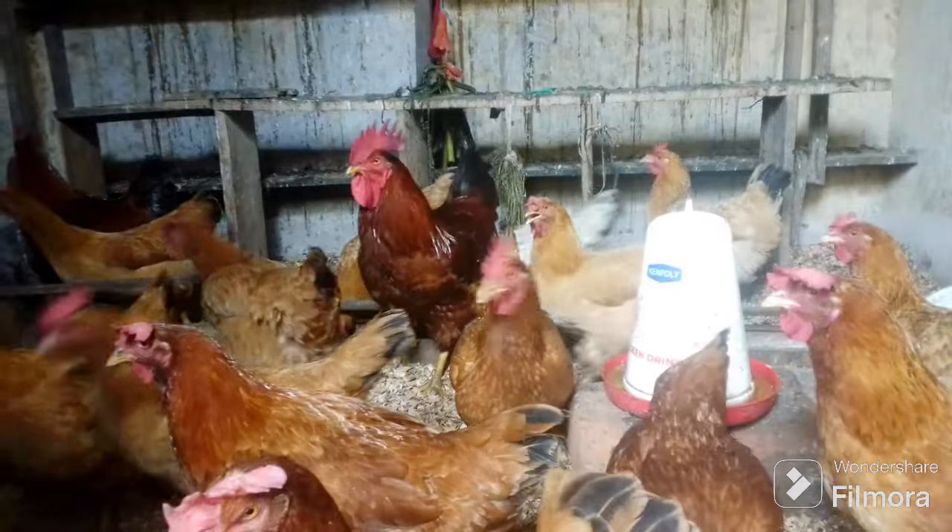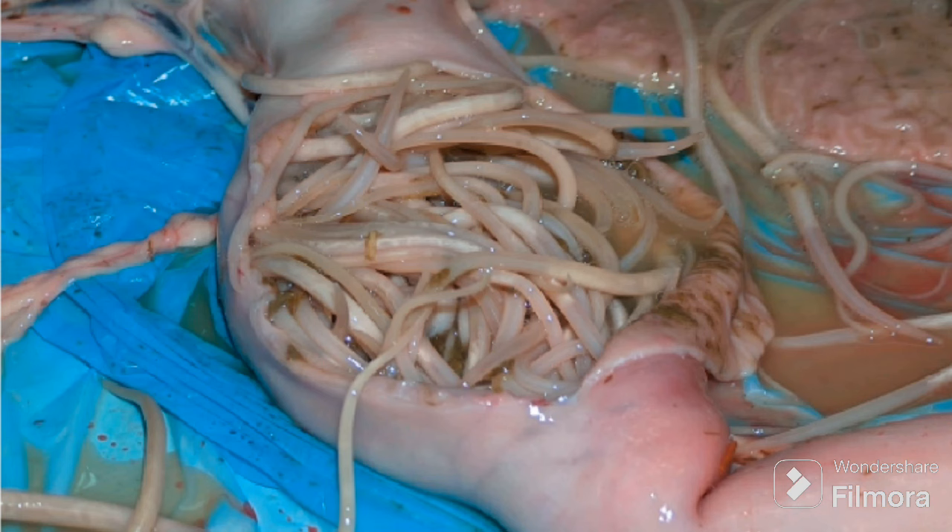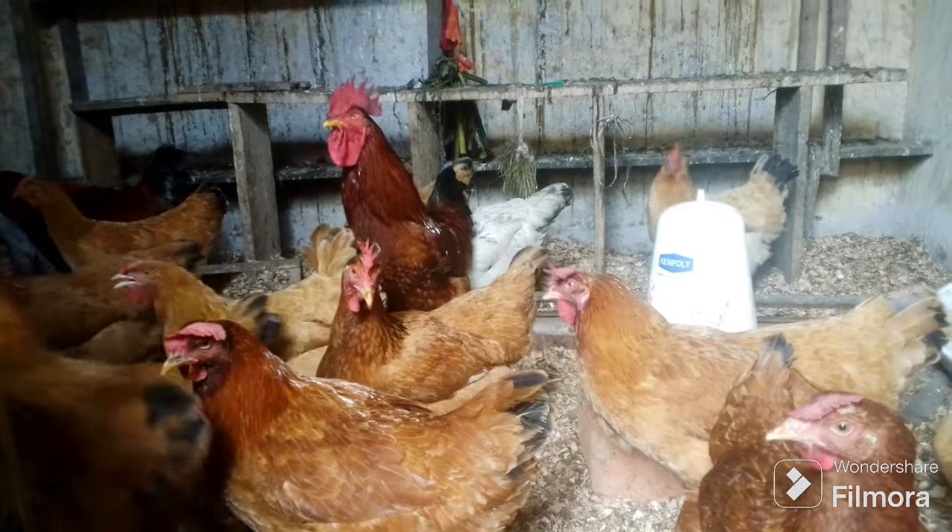That's why you have to do this routine as I'm going to tell you. You can give these plants at least once a week or once every two weeks — that's just fine. If you give these plants once every two weeks, your chickens will keep up with no worm infestations.